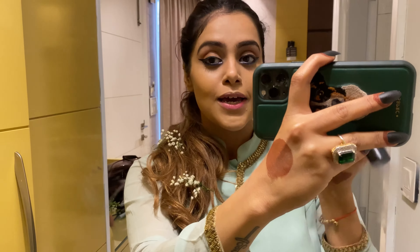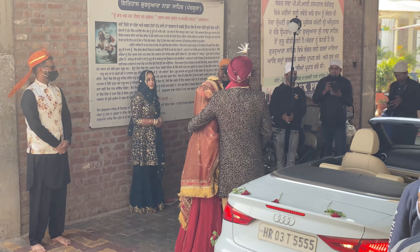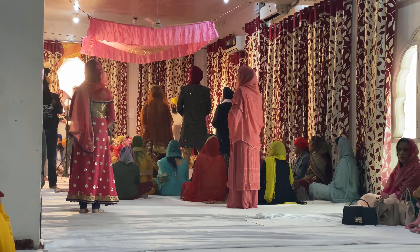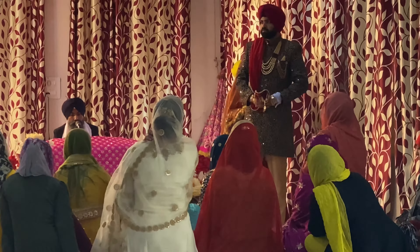Hi guys! It's day three of the Ramina wedding and I'm doing my makeup getting ready for the Sikh Anand Karaj. Ramina is Hindu and her groom Mohit is Sikh, so they're having two weddings. The Hindu wedding happened yesterday — technically they're already married — and today is the Sikh wedding. I love how my hair turned out — simple, soft waves. We're heading to Nada Sahib Gurdwara for the pheras.